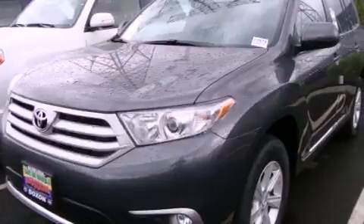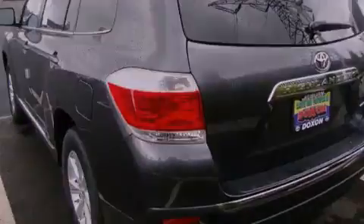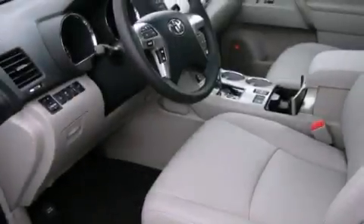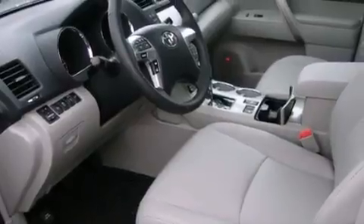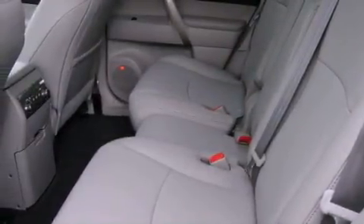The following features are also included: air conditioning with automatic climate control, a second-row folding seat, cruise control, a leather-wrapped steering wheel, fog lamps, a full-size spare tire, an anti-lock braking system, a passenger-side airbag, steering wheel-mounted controls, and alloy wheels.